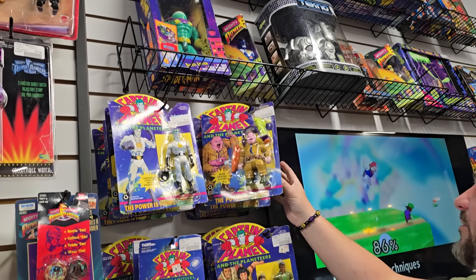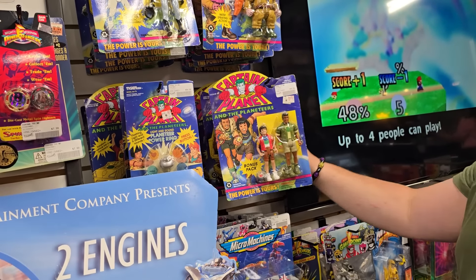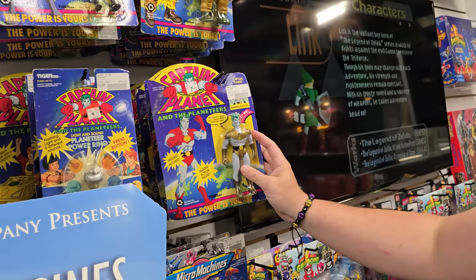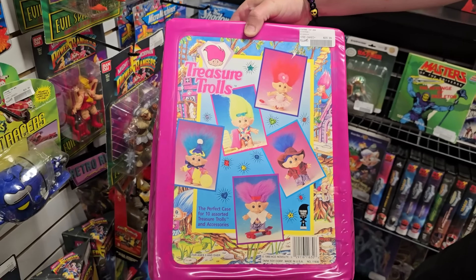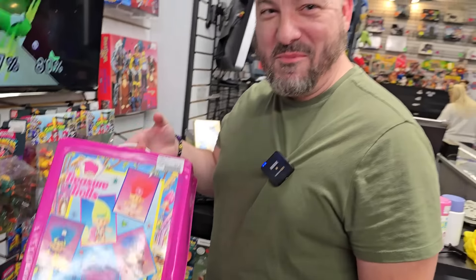Wow, look at all the carded Captain Planet stuff. I had this one when I was younger. That's the talking one. Treasure Trolls carry case — that's cute. I always like carry cases for toys. That feels like a lost art these days; they don't do this anymore. My parents totally didn't fall for the whole carry case thing. They were like, 'Why do you need that?' So I didn't get a lot of them. But like every toy line pretty much had carry cases back in the day.